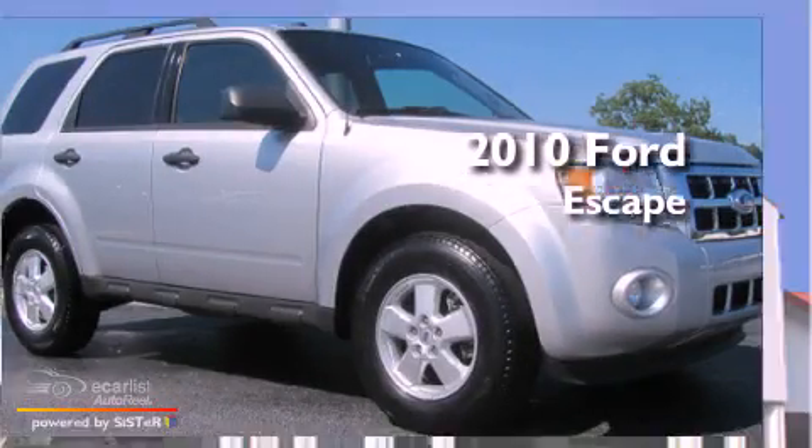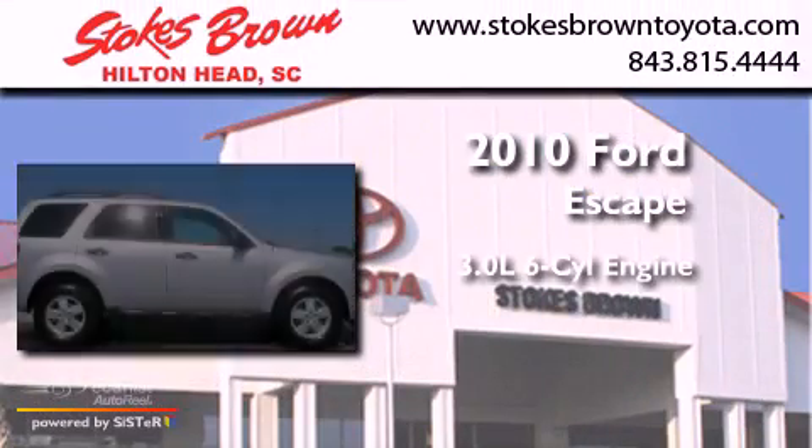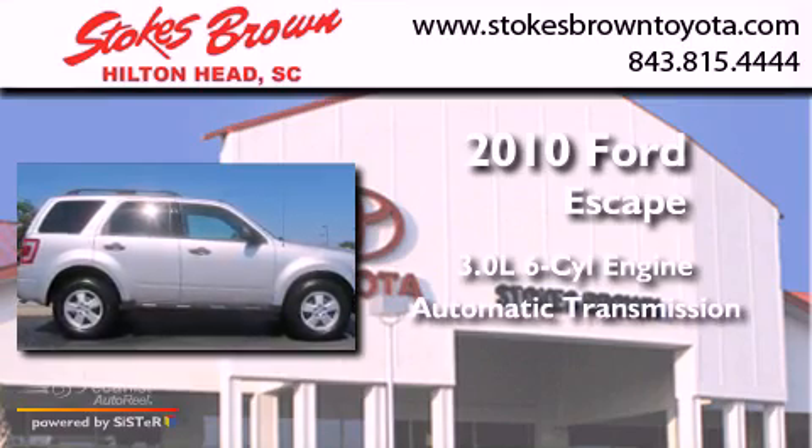This is a 2010 Ford Escape. It features a 3.0-liter, six-cylinder engine and an automatic transmission.